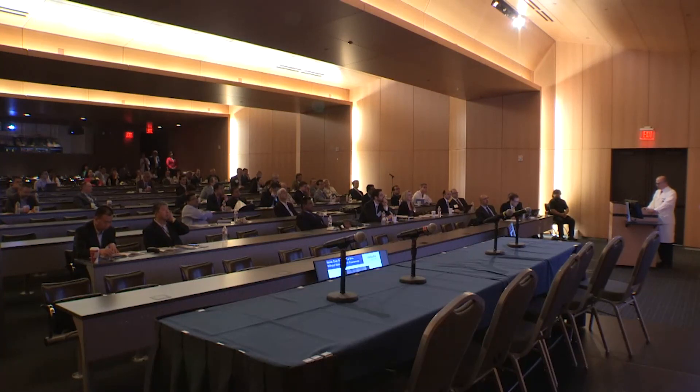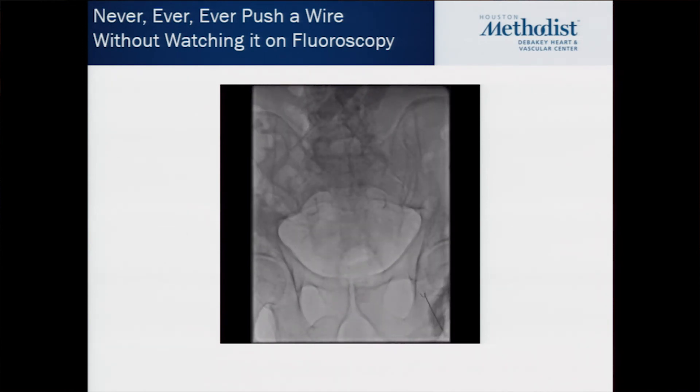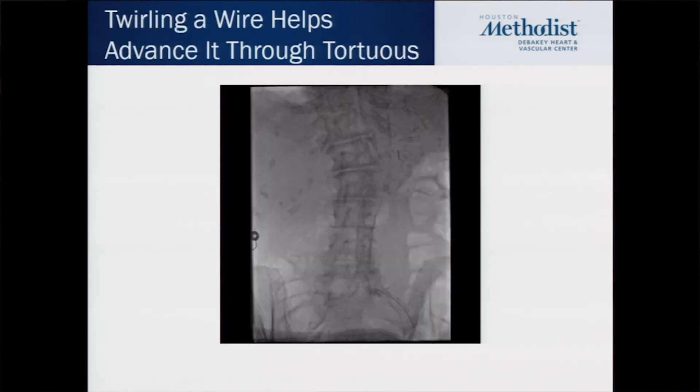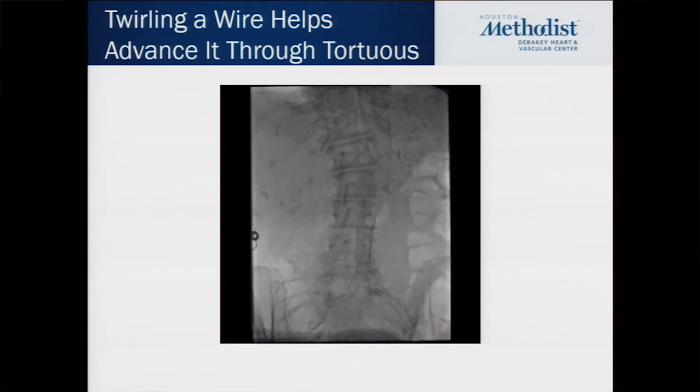Always watch a wire fluoroscopically when you're pushing it. Watch the wire here — when you see that buckling, stop. You're not in the lumen and you're under something. No problem — stop, reposition the needle, take it out if you have to, put it back in. What you want is this: see how we're twirling this wire back and forth so it moves freely? That's what you want to see. Thanks, guys.